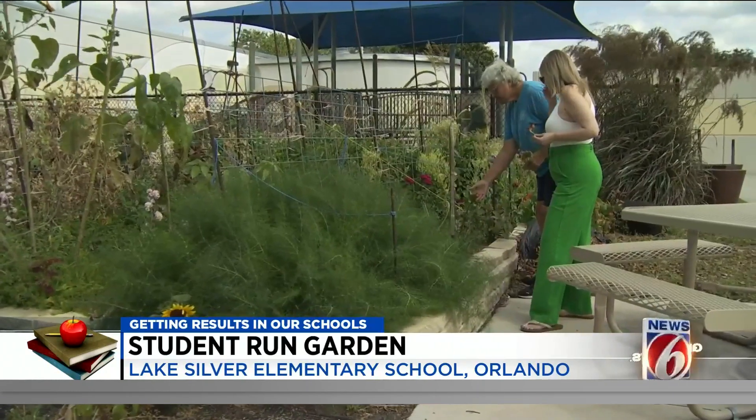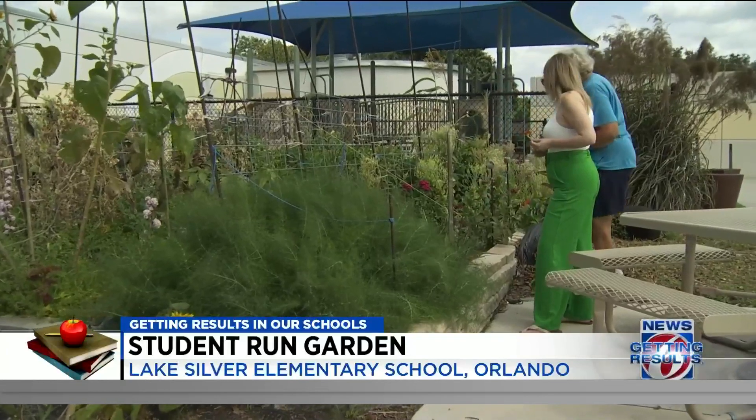I think it's just peaceful and calm because it's just super fun, and I feel happy out here. Mrs. Busch is very nice and she's probably the best gardening teacher ever.